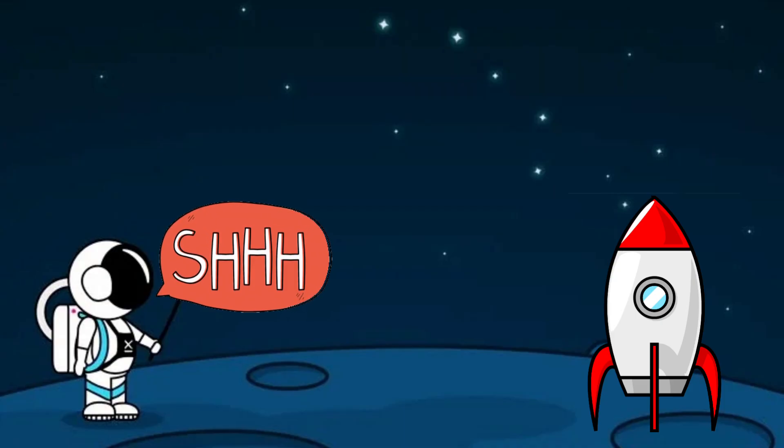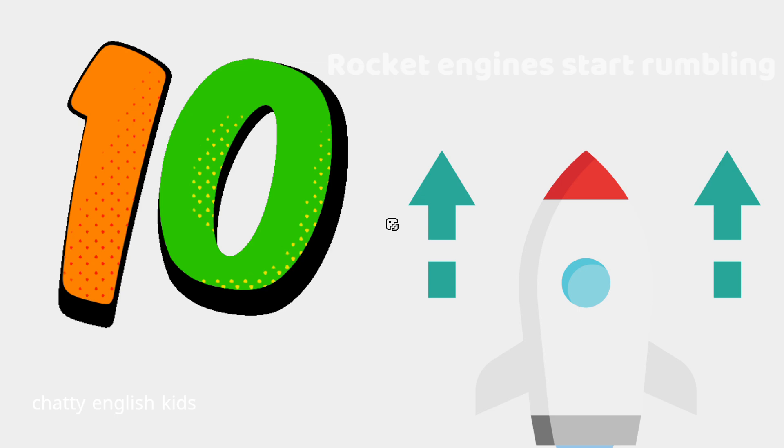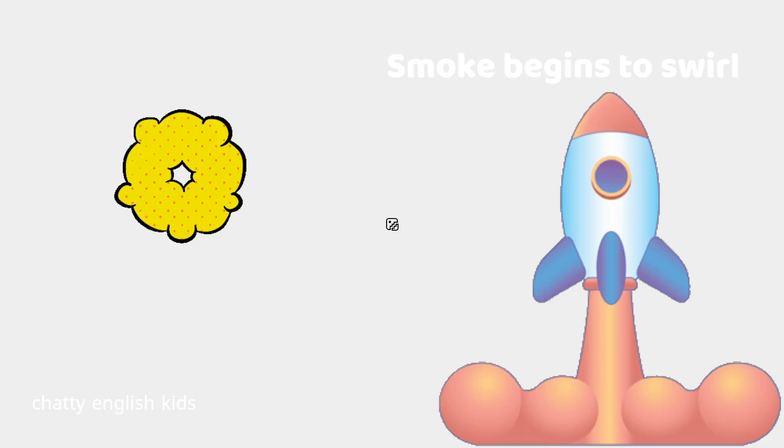Ready? Let's start. Ten. Rocket engines start rumbling. Nine. Smoke begins to swirl. Eight.